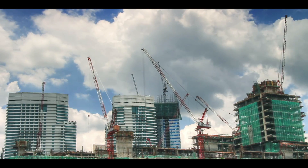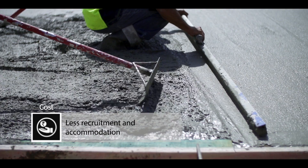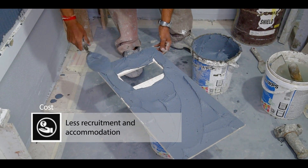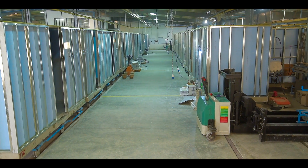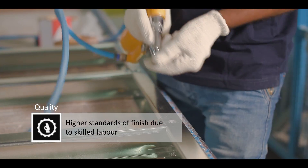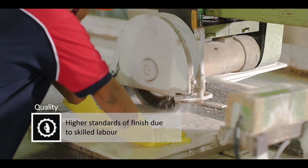A traditional process of construction requires brickwork, plaster, waterproofing, plumbing, tiling and fittings all to be done at the site. But with Bath Pods, all bathrooms and washrooms are fully constructed at the factory location, which enables extremely high quality and consistency.